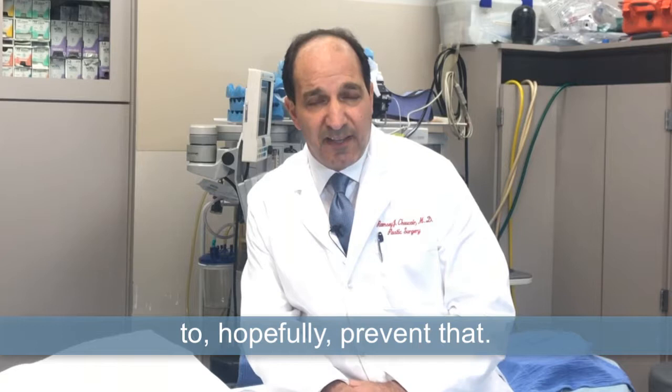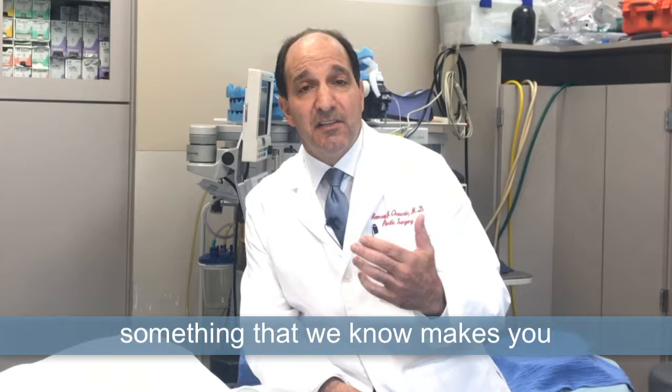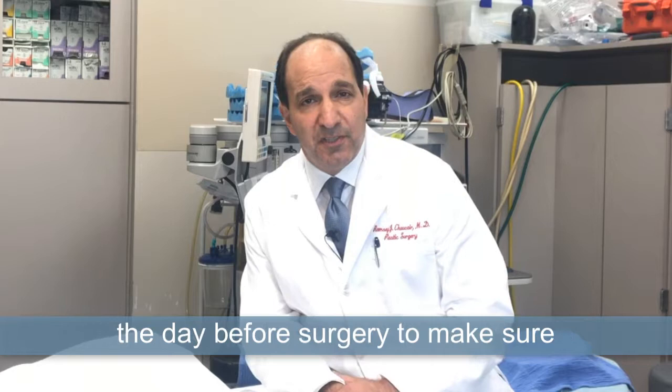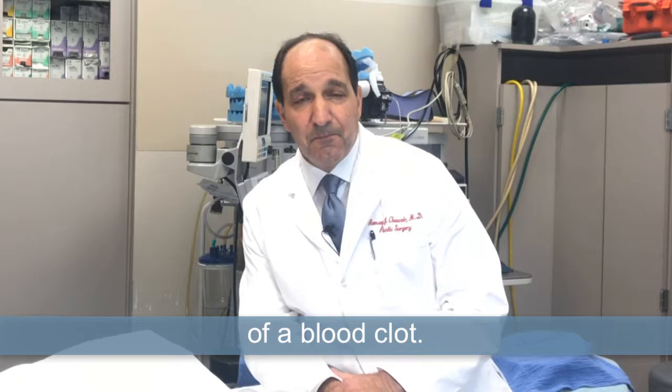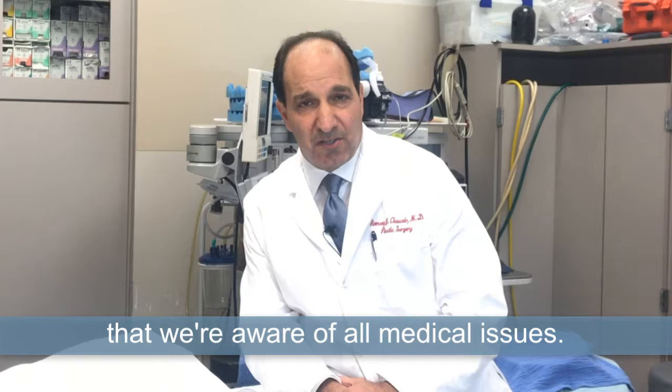We make sure someone hasn't flown in for eight hours before surgery because they're possibly dehydrated, and the risk of a long airplane flight already makes you more prone to a blood clot. We make sure you drink plenty of fluids the day before surgery to make sure you're not dehydrated, which can increase the risk of a blood clot. We also make sure that there's no family history of a significant clotting disorder, and we ask all those questions to make sure we're aware of all medical issues.